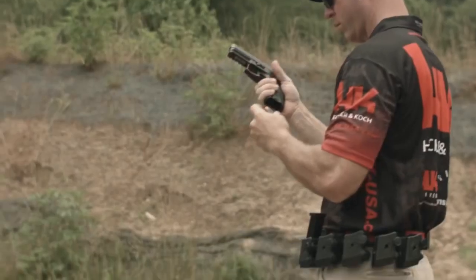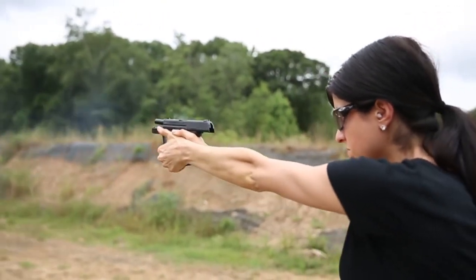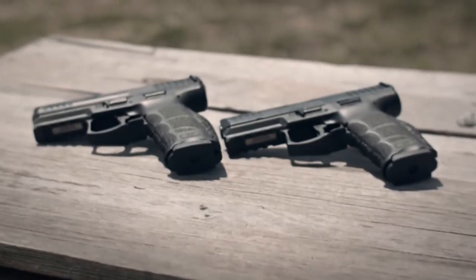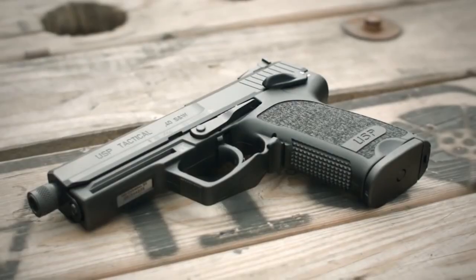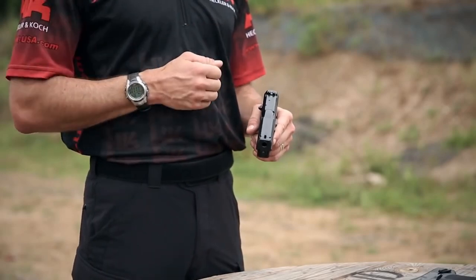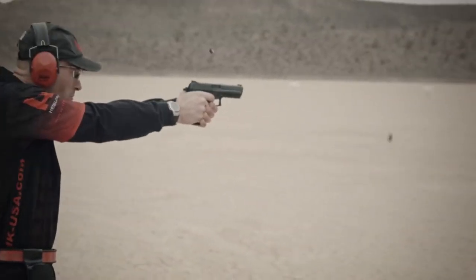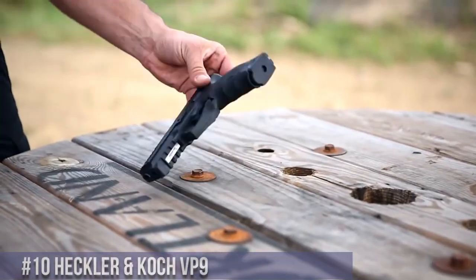Heckler and Koch handguns are revered for their precision engineering, exceptional reliability, and innovation. With a strong presence in military and law enforcement circles, HK handguns such as the VP9 and USP series deliver superior performance, ergonomic designs, and advanced features that ensure accuracy and dependability in any scenario.